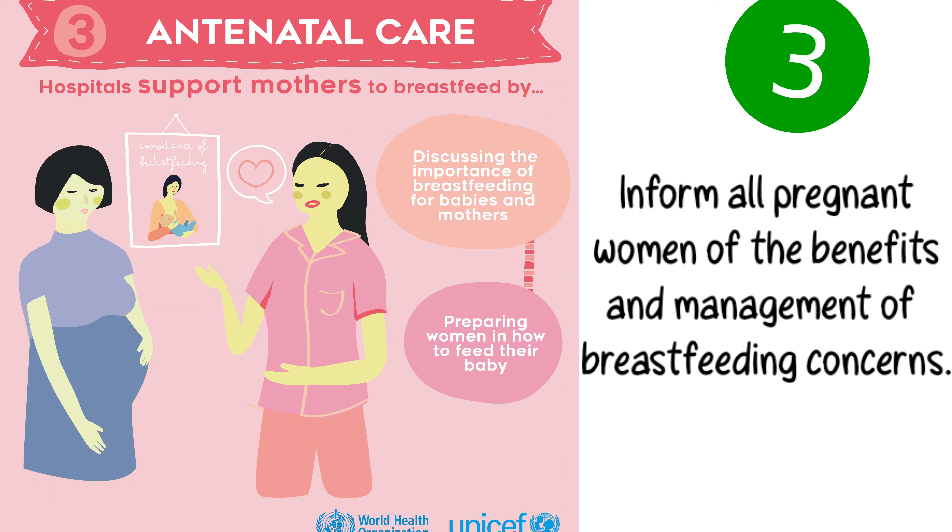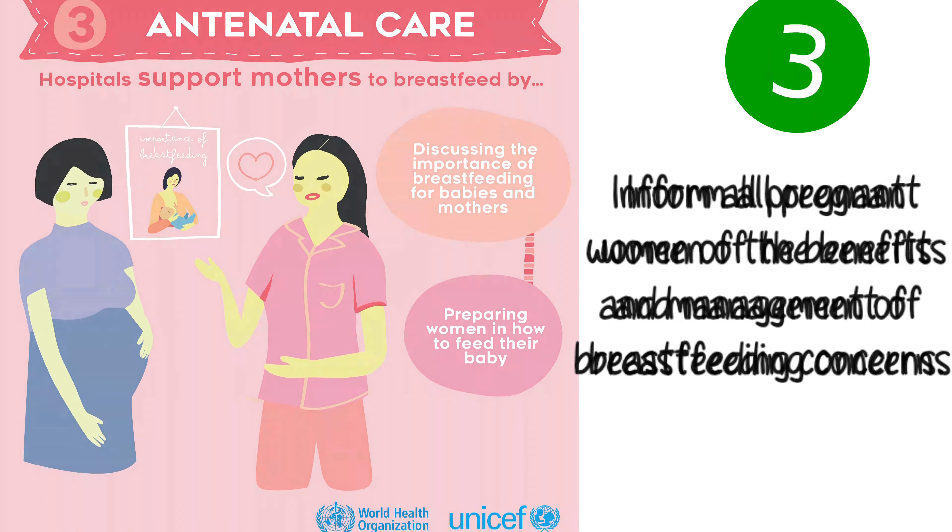Step 3. Inform all pregnant women of the benefits and management of breastfeeding concerns.